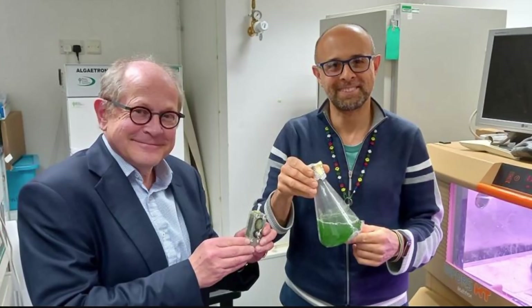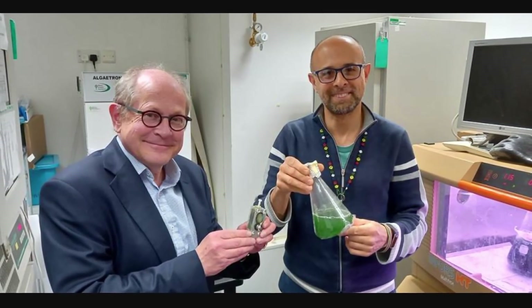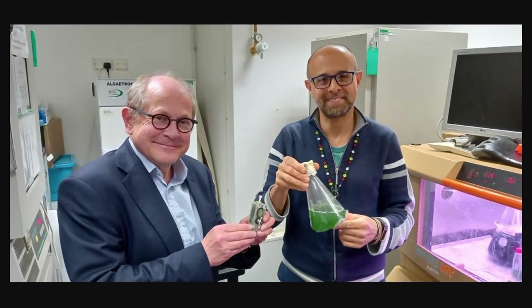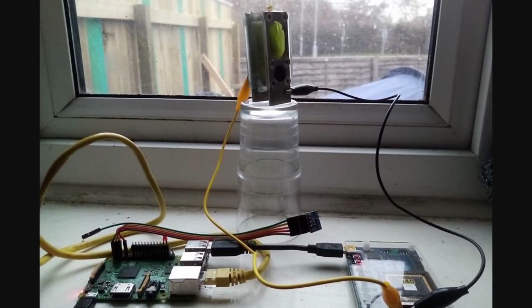Because the algae doesn't need any external food — it produces everything through photosynthesis — in theory the cell could operate for many years without needing anything, producing energy without any batteries or anything else needed in the process. Initially, the two scientists — Emery Ozer and Christopher Howe — thought that maybe all of this would stop after a few weeks. Turns out it didn't. It just kept going, and it's still going even now.